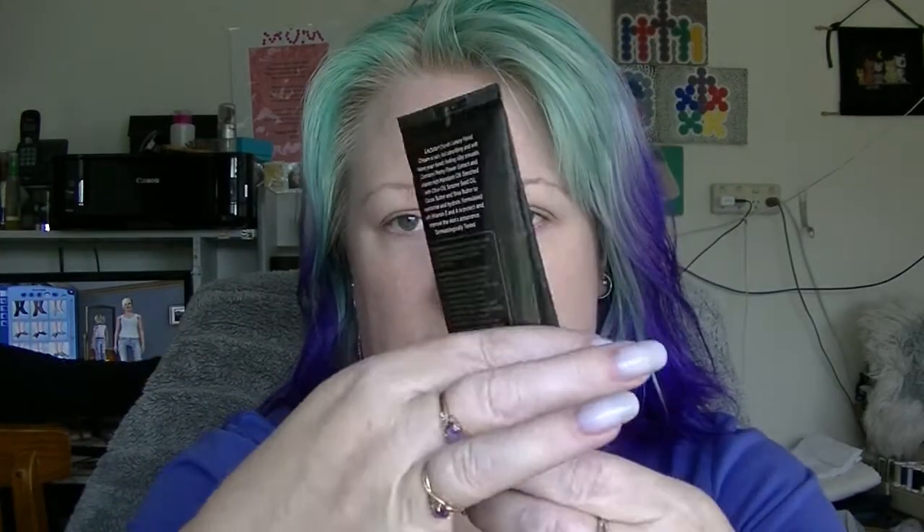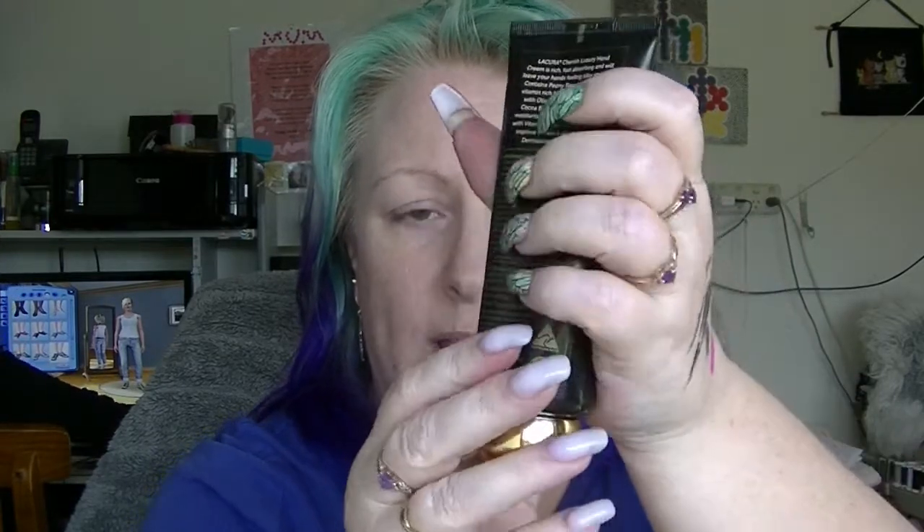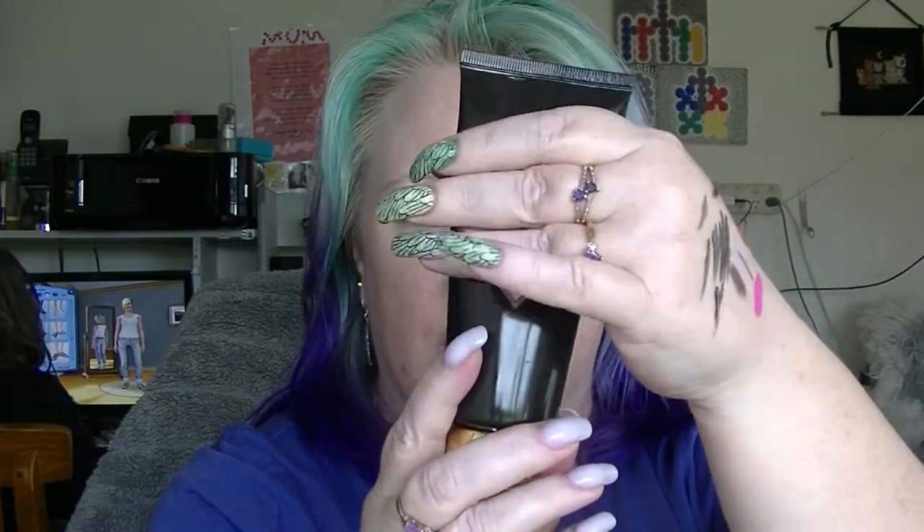Then we have the Inglot Highlighter in 85. I haven't actually been using this so it doesn't look any different — it might be one of those products that doesn't get used up or even hit pan. Then we have the La Cura Cherish Hand Cream, which has quite an exotic smell that I actually really quite like. It is a very thick hand cream and it definitely hasn't got a lot left in it — it's way down there. I don't think it's going to be too much longer before this has gone, depending on how often I remember to use it.